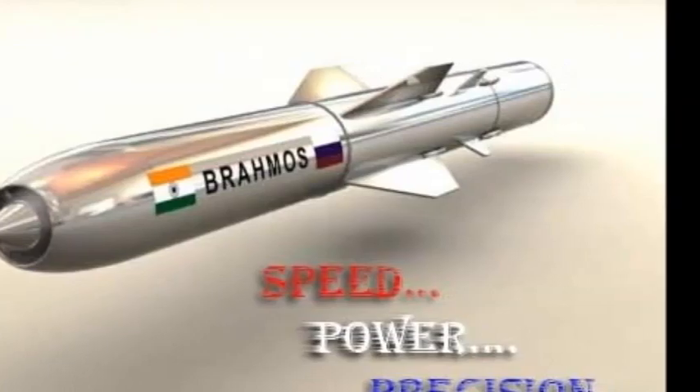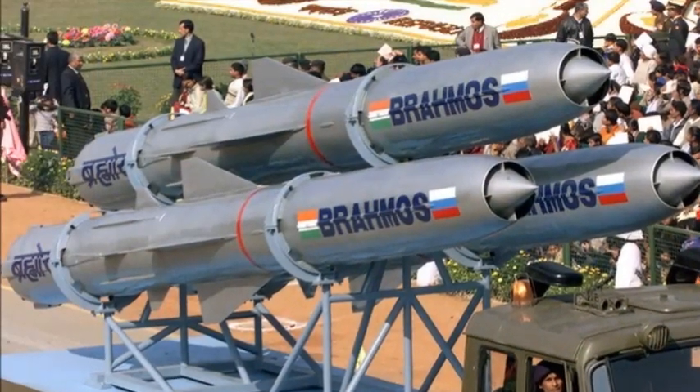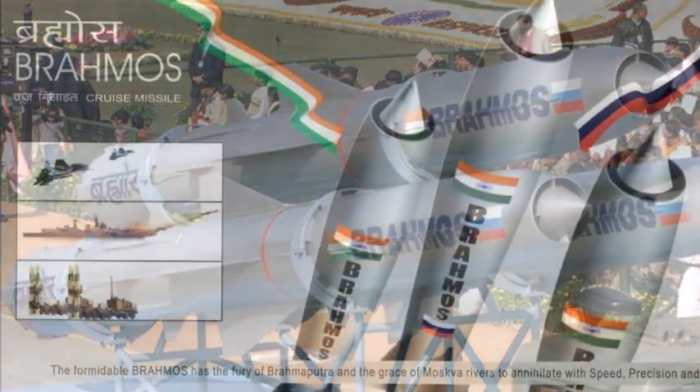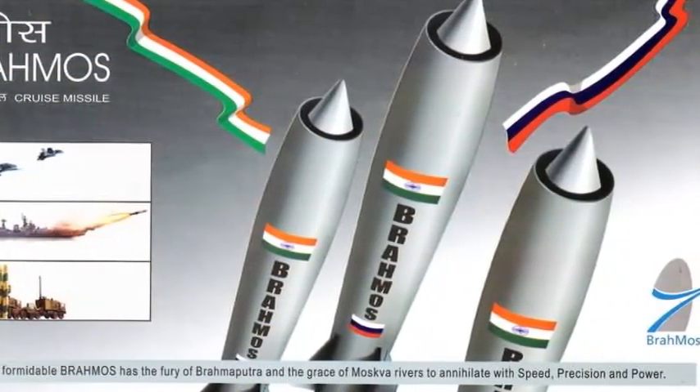The missile has a flight range of up to 290 kilometers with supersonic speed all through the flight, leading to shorter flight time — consequently ensuring lower dispersion of targets, quicker engagement time, and non-interception by any known weapon system in the world. It operates on a fire-and-forget principle, adopting varieties of flight paths on its way to the target.